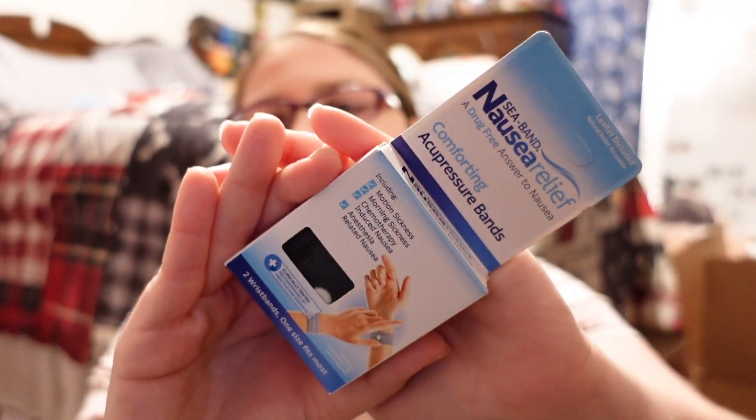The next thing I picked up is the C bands. I've seen a lot of people use these for cruises. I don't know if I'll get seasick or not, but I have these just in case.